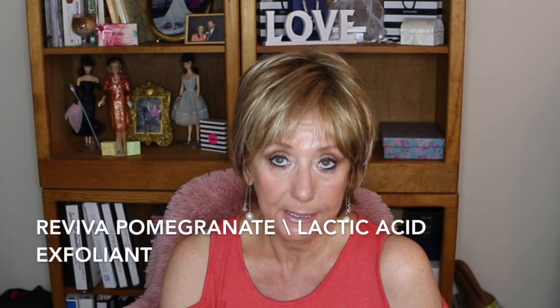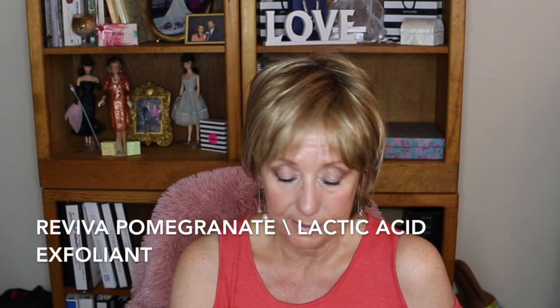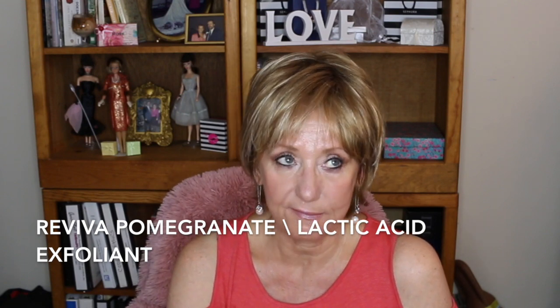Another thing that I bought at TJ Maxx is this Pomegranate Lactic Acid Exfoliant. I've only used this maybe four times — I haven't used it a whole lot — only because I'm really cautious with exfoliants on my skin because I had such a bad experience with it. It also smells very berry, and I kind of like that. Both of these are really nice berry smells. Those are new to me this month in July.